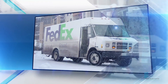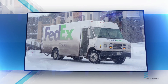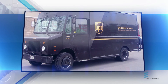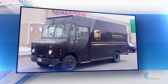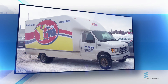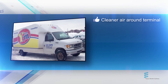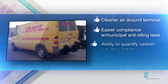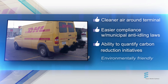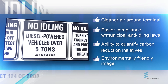Environmental concerns may not be the primary reason behind your idle reduction initiative, but that won't stop our heaters from delivering a whole host of environmental benefits — beginning with the 22 pounds of carbon that won't be emitted into the atmosphere with every gallon of fuel you idle away, meaning cleaner air around your terminal, easier compliance with municipal, state, or provincial anti-idling laws, the ability to quantify your carbon reduction initiatives, and an opportunity to promote a more environmentally friendly image.